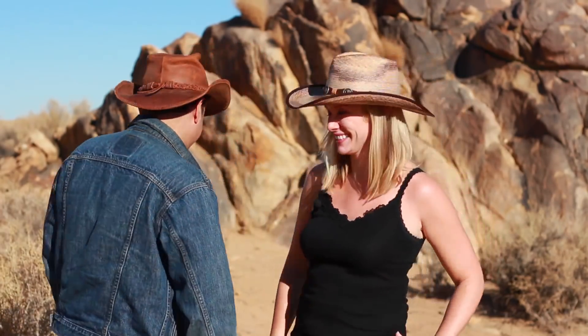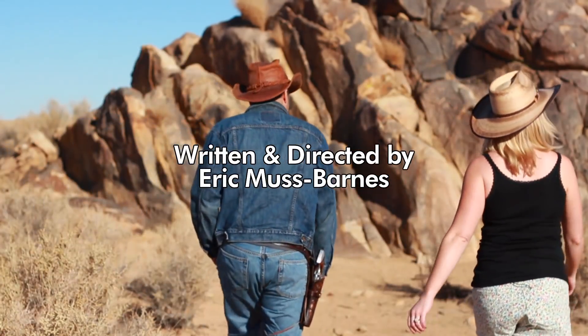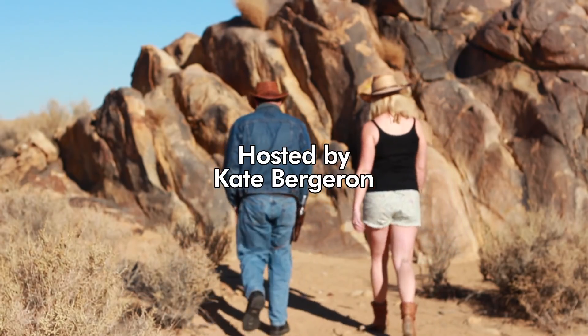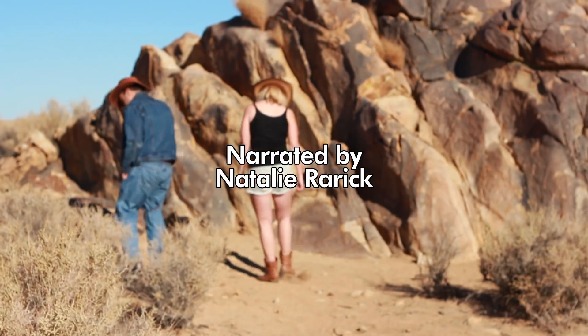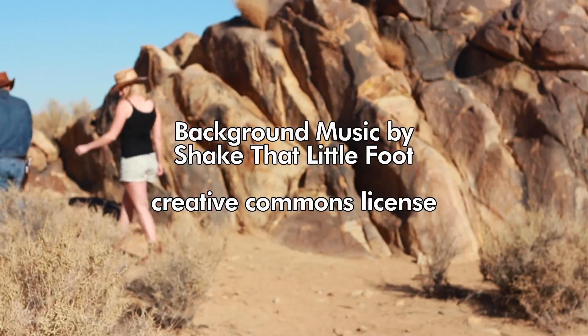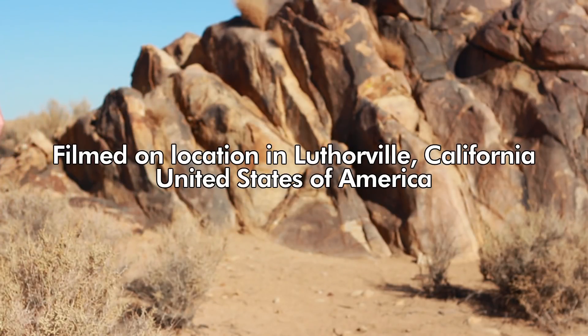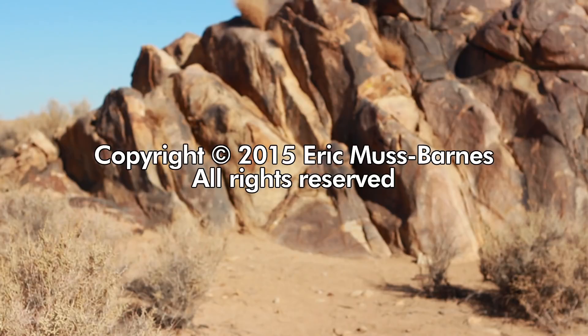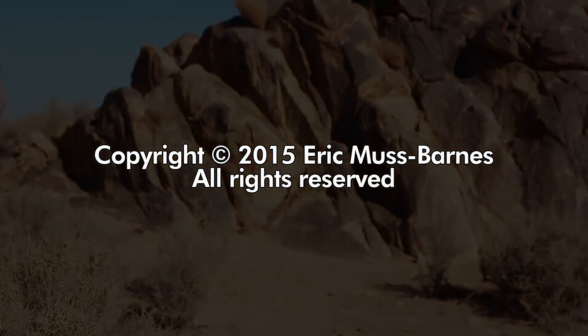Thanks so much for watching this episode of Lutherville. Be sure to share this with your friends and family. And remember: if your ambitions don't scare you, they're not big enough. We'll see you next time.